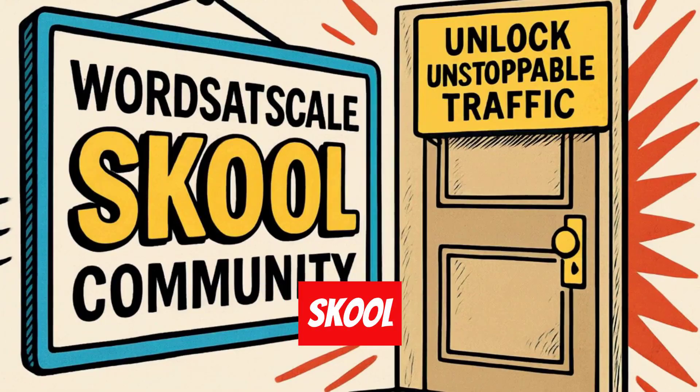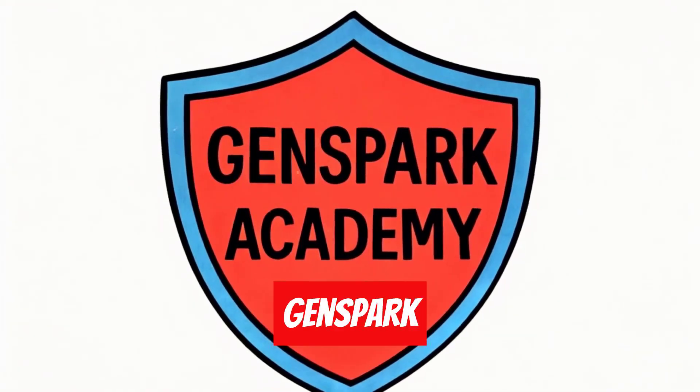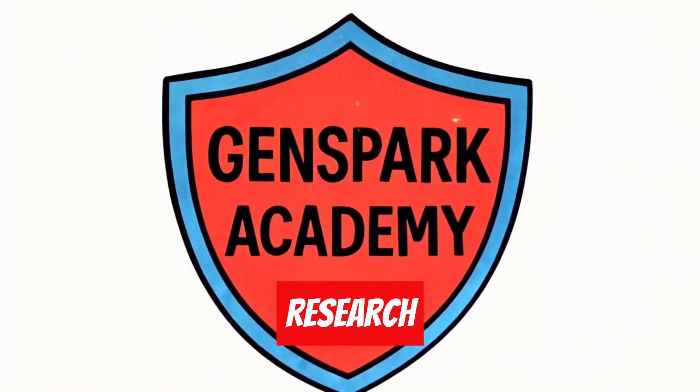Check out my Words at Scale school community, where I share all of my personal SEO ranking secrets and copywriting workflows, including the complete GenSpark Academy with all these keyword research methods.